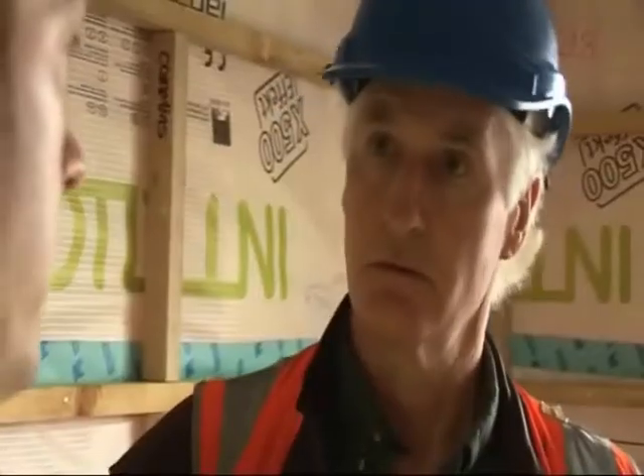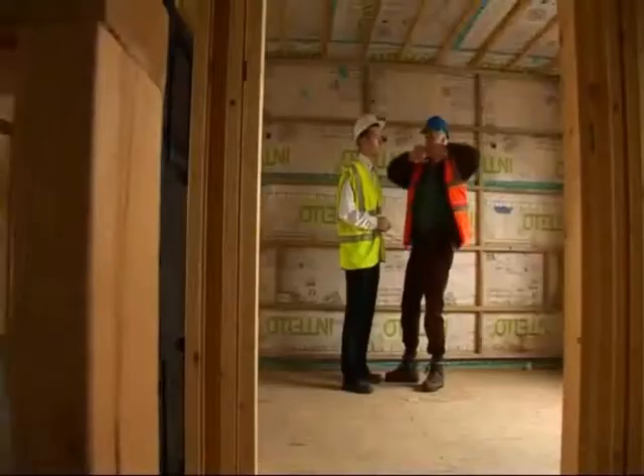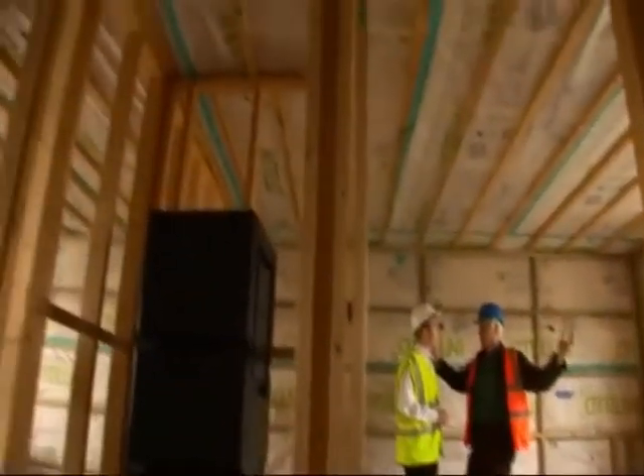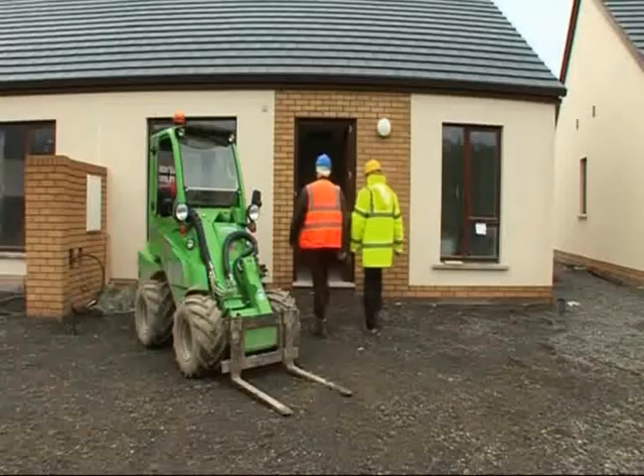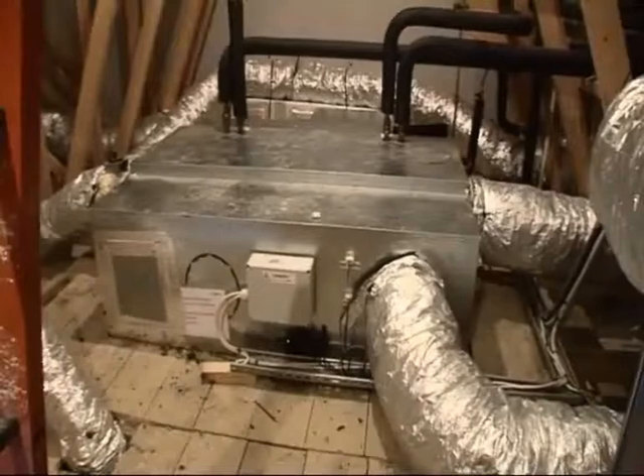It's very important to build tight, but to ventilate right. In this case, they're using a heat recovery ventilation unit. Build tight, ventilate right is a good motto, and Bill Quigley of New Tech is going to take us through why air tightness and good ventilation work together.